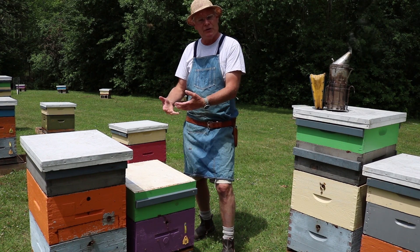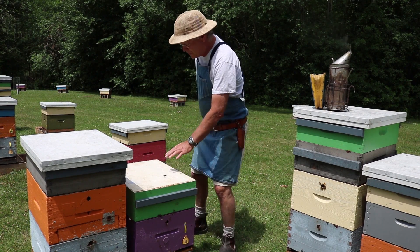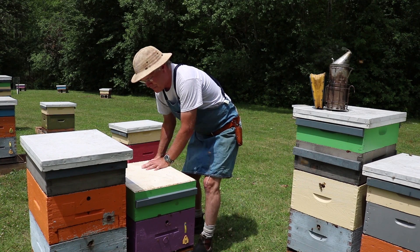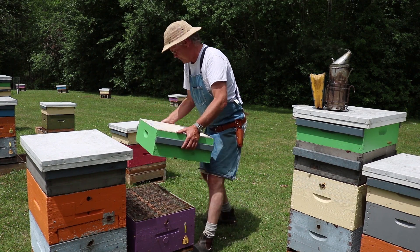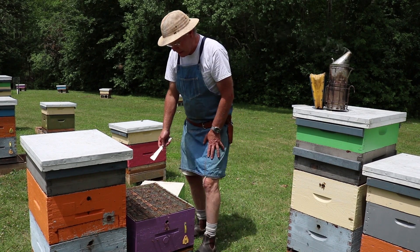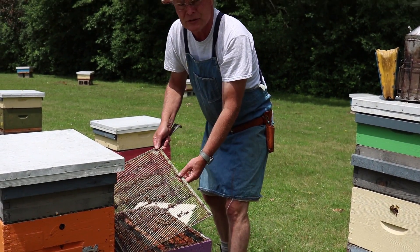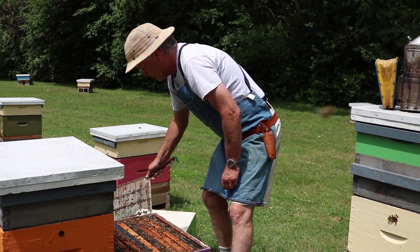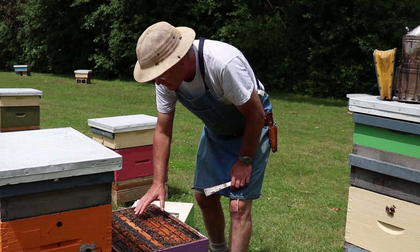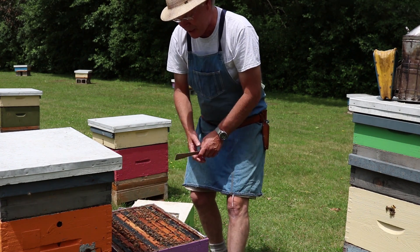If we bump one hive and then are gentle with another, that's obviously going to give us a false impression. So we hold the hive bodies down as we pry up so nothing snaps free, and we move slowly — that won't set the bees off. Looking down here I can see that the bees are very still, and that's really characteristic of gentle colonies. Very little running around, no flight up towards rapid motions — that's another good test.